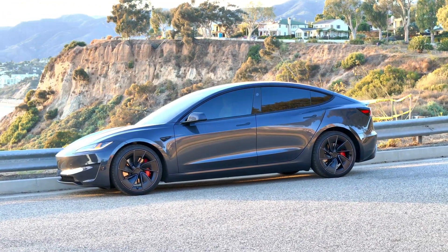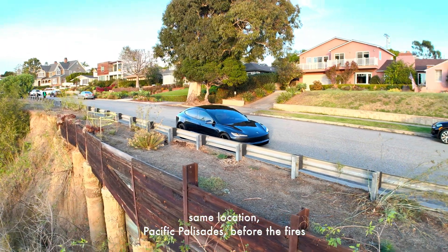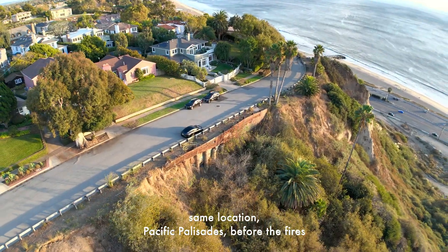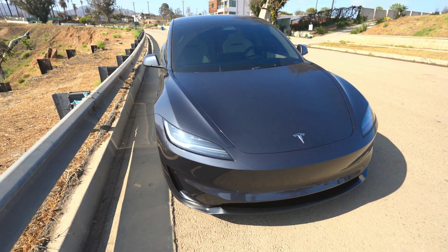Welcome back to my channel. In today's video I want to talk about the Model 3 Performance that I've had for the past 30,000 miles — everything that happened to this car including my efficiency, the lifetime efficiency, all the issues, and just my overall experience. This is my fifth Tesla, my third Model 3. I also had a Model Y and a Cybertruck.